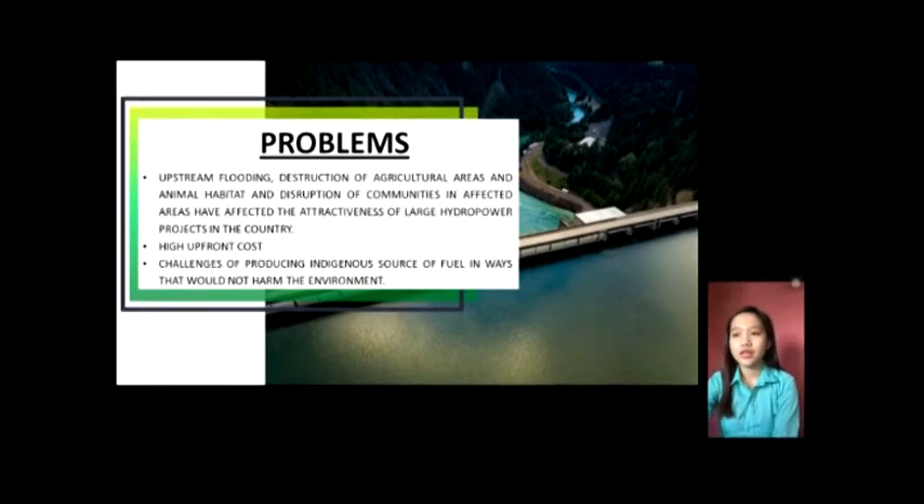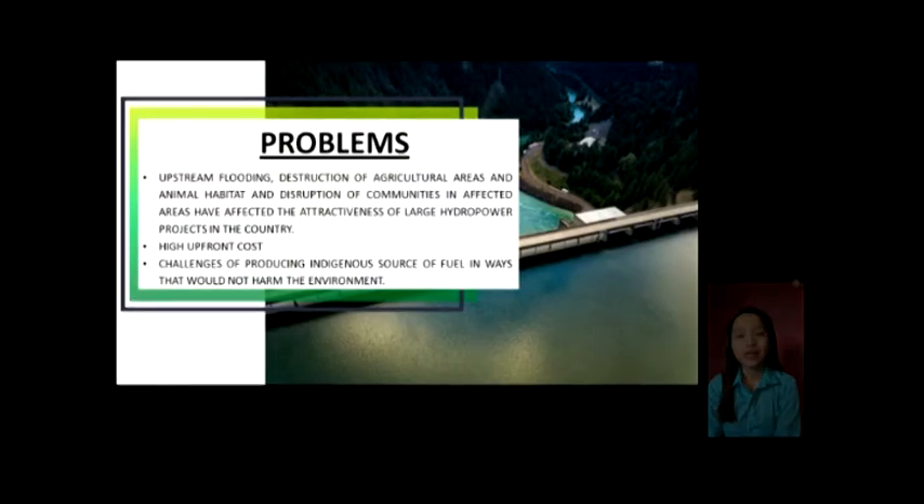The third problem is the challenge of producing indigenous sources of fuel in ways that would not harm the environment. This problem is most likely similar to the first, but it focuses more on the exploitation of fossil fuels used in hydroelectric power plants.